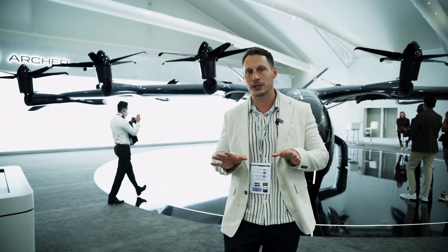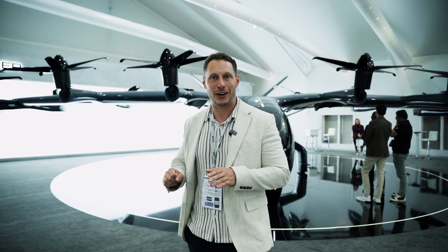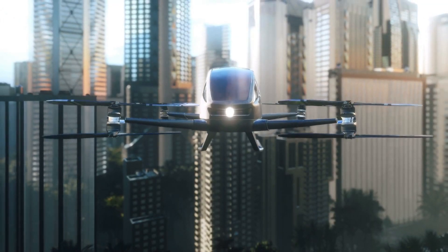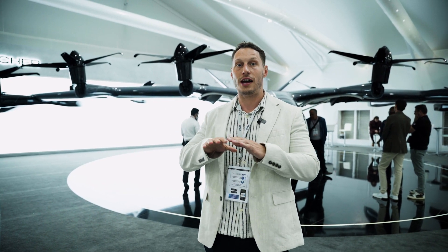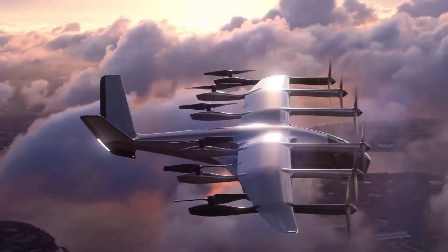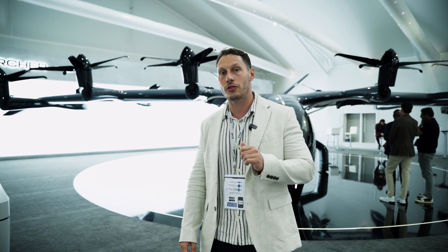This is possibly the coolest eVTOL that I've seen here at the Dubai Air Show. A lot of the other eVTOLs out here are sort of concepts — works in motion — but this one is actually already sold. At the Dubai Air Show, this eVTOL has sold 500 million dollars worth of product. An order came through for Dubai to have 100 of these flying in the sky, making it the one most likely to appear in our future.